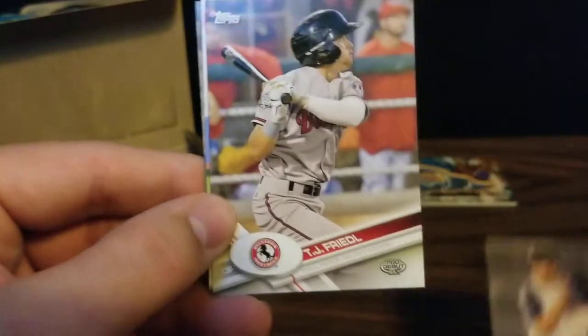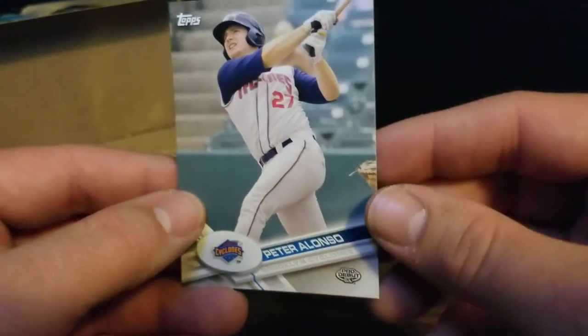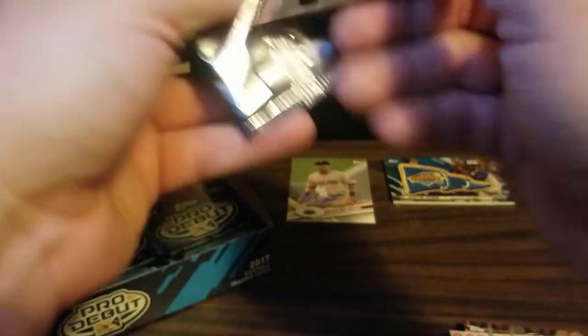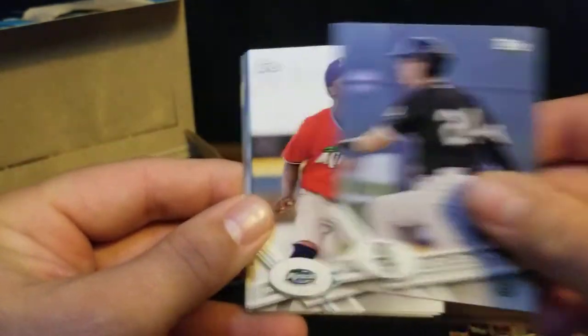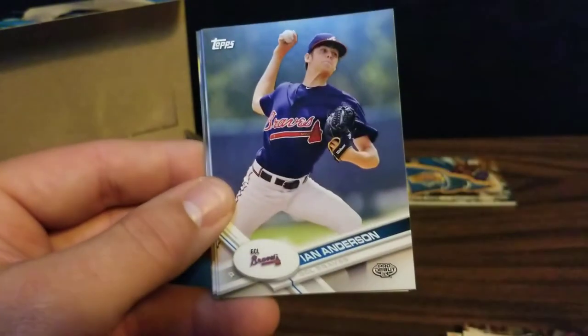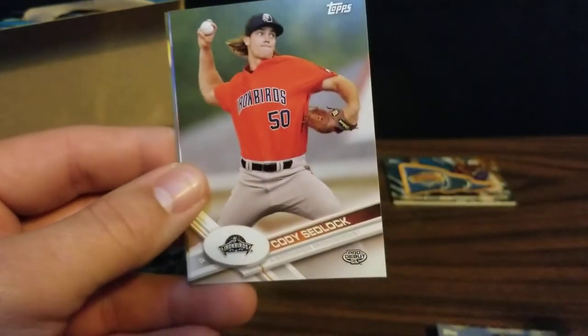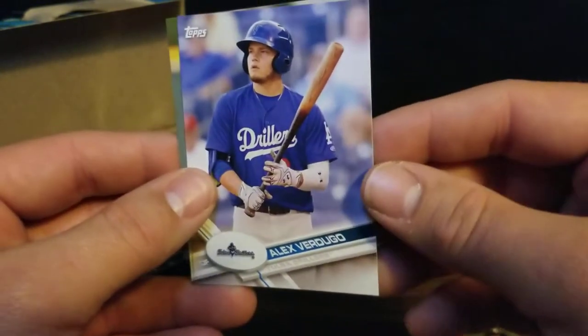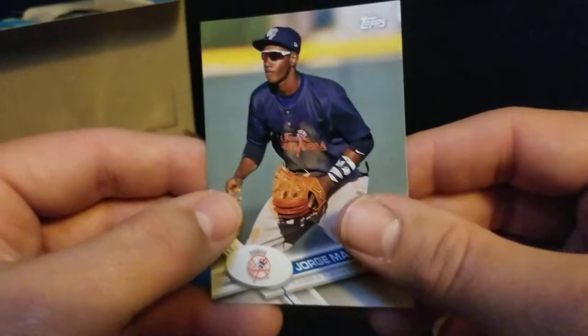Got an Angel Perdomo, T.J. Friedel, Steven Gonsaldus, and a Pete Alonso back when he went by Peter. Definitely one of the top prospects - now a major masher for the Mets. We've got Franklin Barreto, Zach Collins - he's up for the White Sox. Got Nick Gordon, Ian Anderson for the Braves, Colby Allard, Cody Sedlock, Alex Verdugo back when he played for the Tulsa Drillers - with the Red Sox now. And Jorge Mateo.